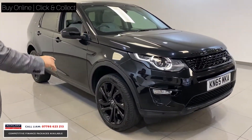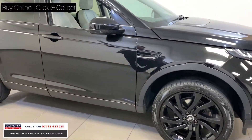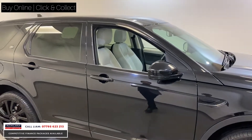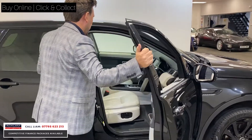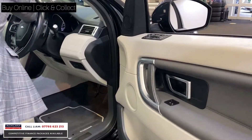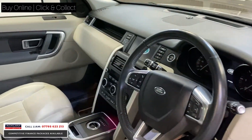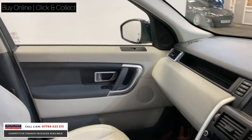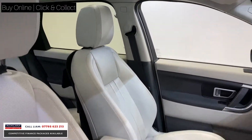Spec-wise, it's got gloss black wheels, 20-inch wheels, privacy glass on the back, and with it being a HSE, you've got all the spec you'd want. What I love about it — the interior on the car's lovely. It's got a lighter interior, which just breaks the car up completely, and it's got a glass roof.